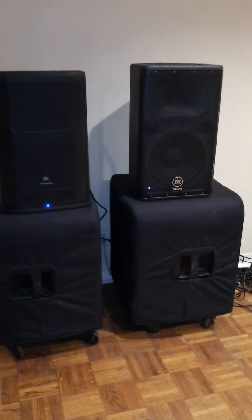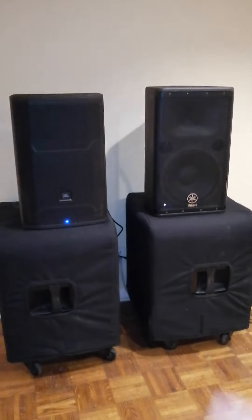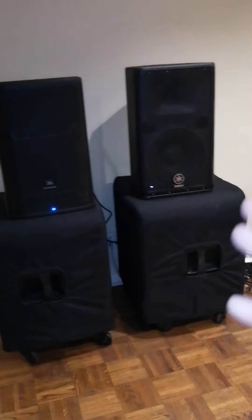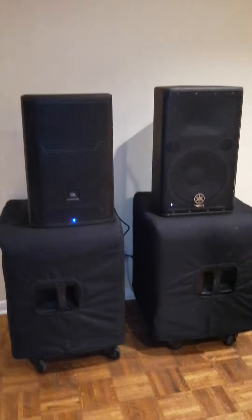For the comparison - JBL PRX712 versus the Yamaha DSR112. Just for those who know, the Yamaha DSR when it came out was being compared versus the PRX and so on. It came out a long time ago, but for a lot of audiophiles out there, this is compared to the JBL SRX.